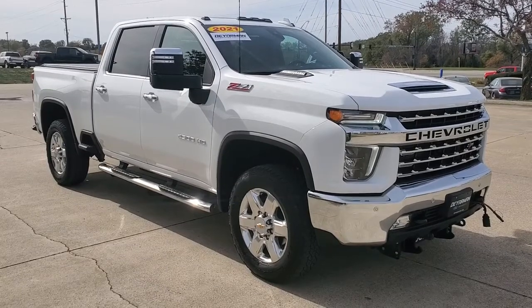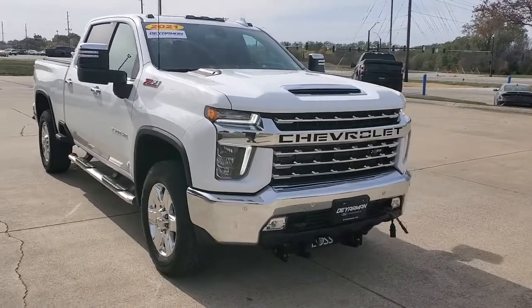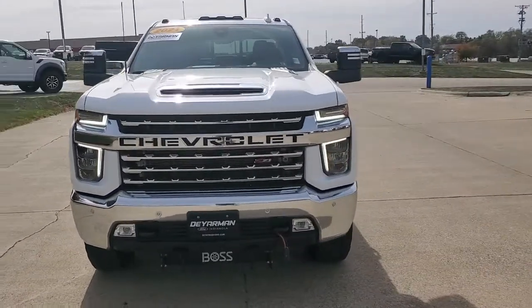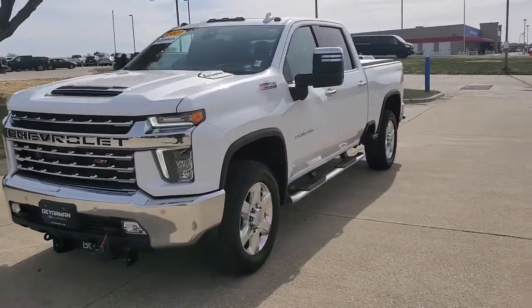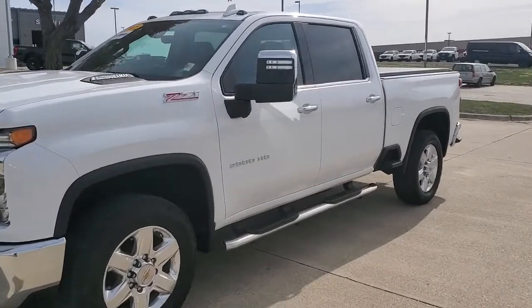Picture yourself in the 2021 Chevrolet Silverado. With less than 35,000 miles on it, the all-new Silverado builds on its heritage with an improved bed design, increased cargo capacity, customizable technology, refined comfort and safety features, and even bolder strength.